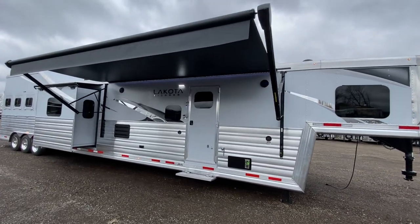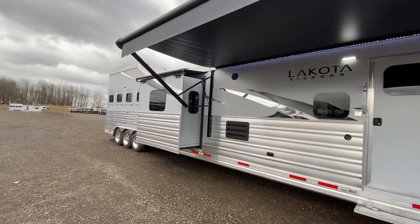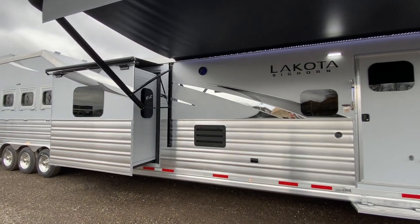Hey friends, we're Lakota and we are extremely excited to show you this beautiful brand new luxurious 2022 Behemoth Bighorn Edition horse trailer.